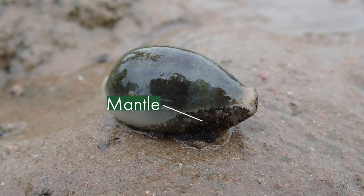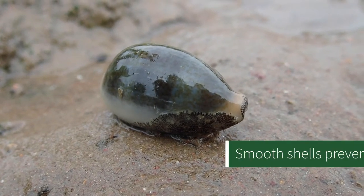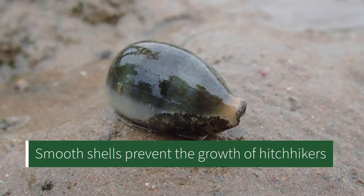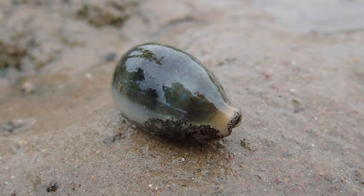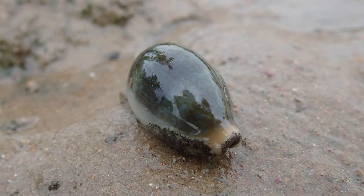Their mantle is so big that it can actually cover the whole shell, and they polish it to get rid of any hitchhikers that might latch on, such as barnacles. The shells were used as currency in the past because of how beautiful they were — so people, instead of using money or coins, would use cowrie shells.